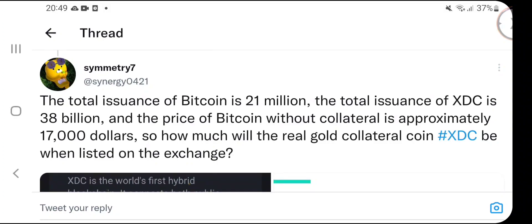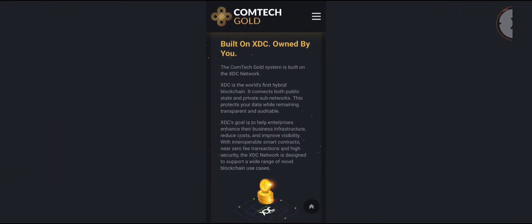Looking at a tweet from Symmetry7 — the total issuance of Bitcoin is 21 million; the total issuance of XDC is 38 billion. Bitcoin without collateral is approximately $17,000 — so how much will XDC be when listed? We're talking about Comtech Gold here, digitizing gold on the XDC network. XDC is attacking the tokenization market, the trillion dollar trade finance market, and the value movement market with Impel. My personal price prediction is XDC hitting $1 in 2023 after XDC 2.0 launches.